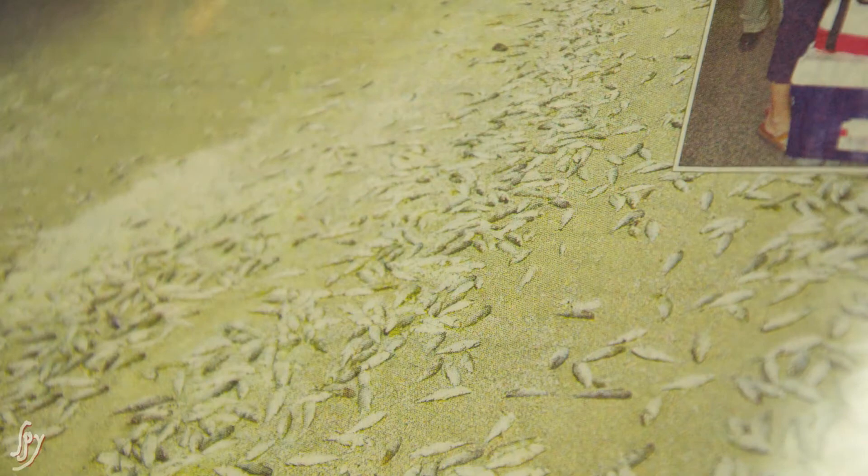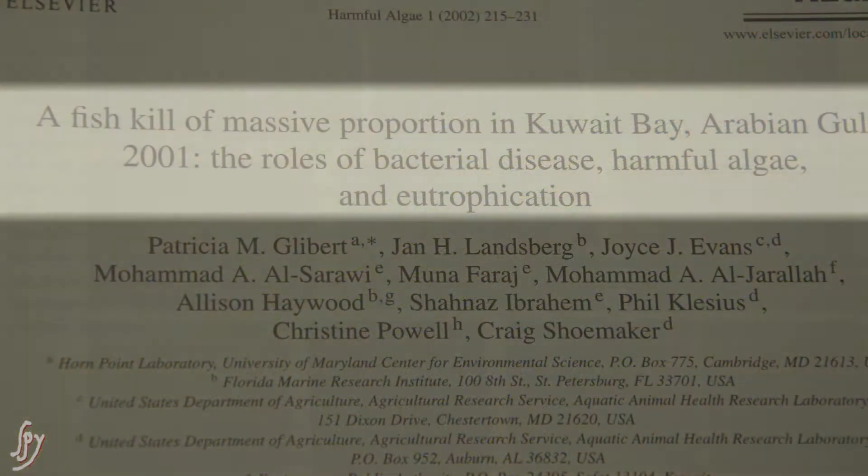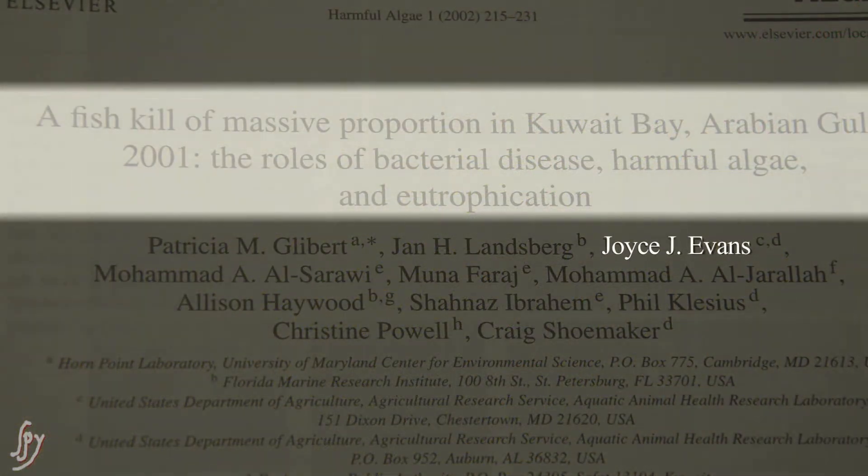I was called away to Kuwait as their pathologist. They were having a tremendous fish kill and I found group B strep — this was in 2001. They had 3,000 tons of rotting mullet over a month-long sustained die-off. It closed the fish markets and the fishing industry, and so they needed to know why these fish were dying. It was a massive situation.